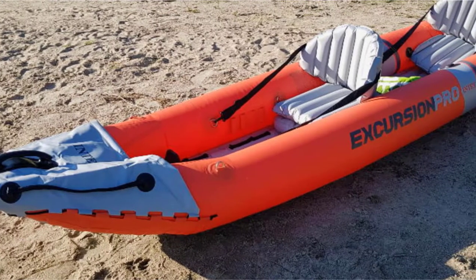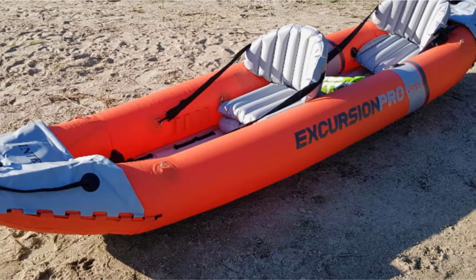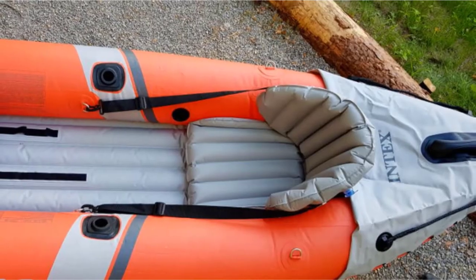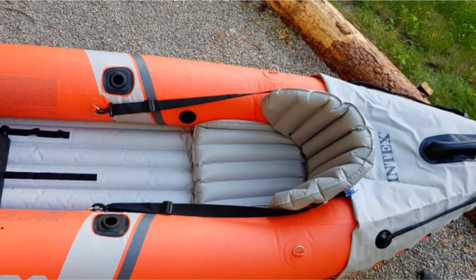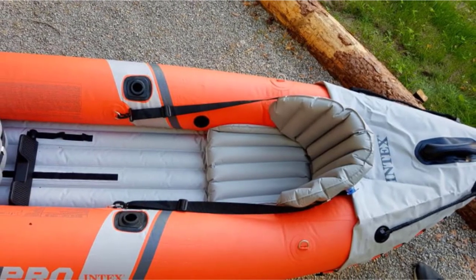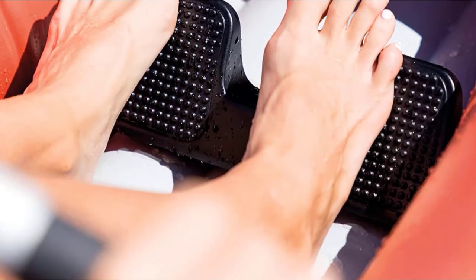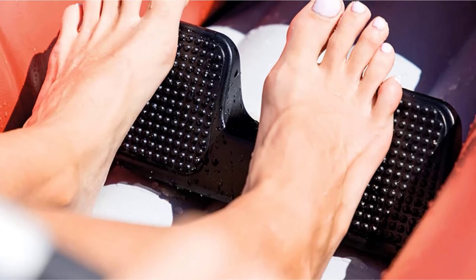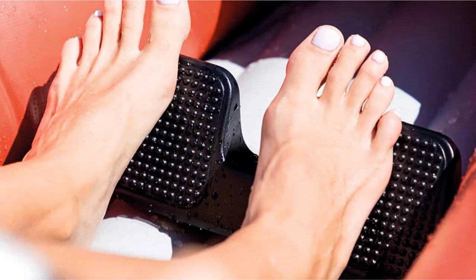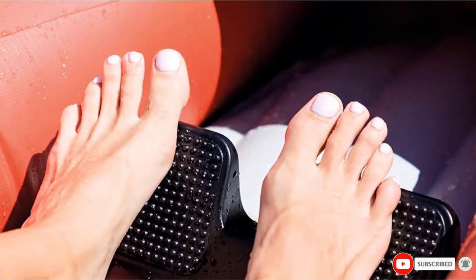Another perk of this watercraft is the versatile mounting bracket that can be used for attaching GPS systems, swivel fishing rod holders, and fish finders. It can also be adjusted to include more accessories if needed. There's storage space at the bow and stern featuring stainless steel D-rings, giving you room to catch big fish and still rest your feet. And speaking of storage, you can deflate and easily pack this kayak away during the winter.